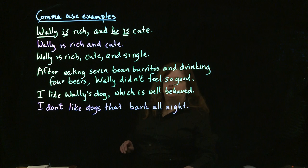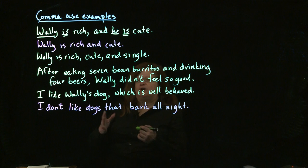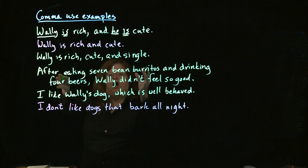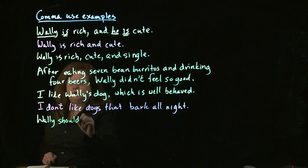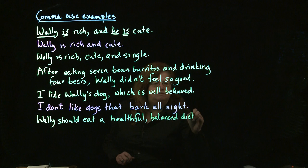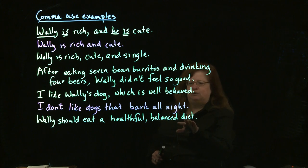Another situation in which you do use commas — and this one is a little bit abstract or unusual — is if you have a series of adjectives that are all describing the same noun and they are all equal value. So going back to Wally and his feast up there, Wally should eat a healthful, balanced diet. Here, healthful and balanced both describe the noun diet and they are equal value — equally closely related to the word diet.